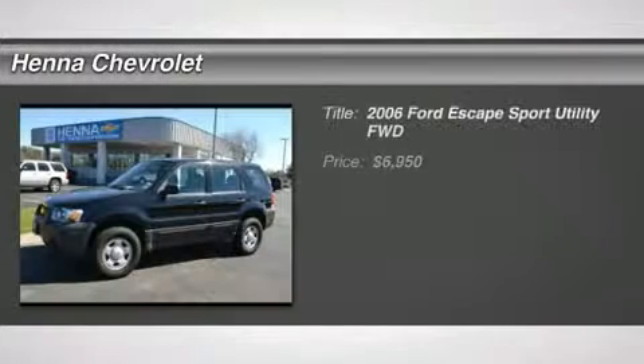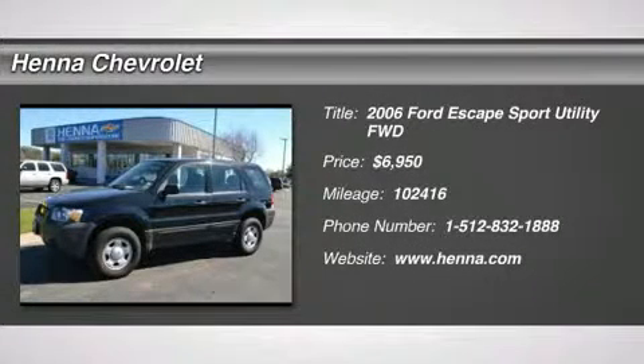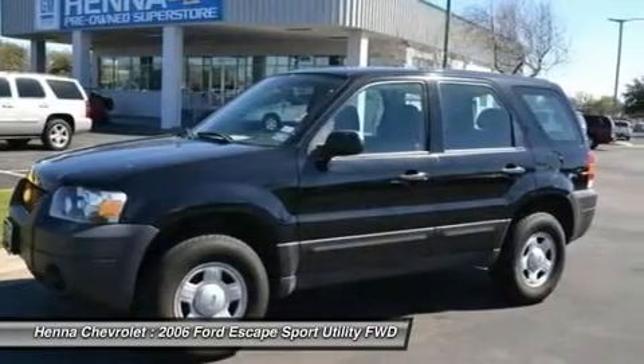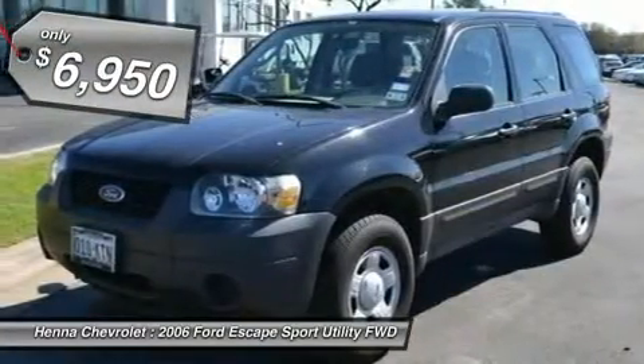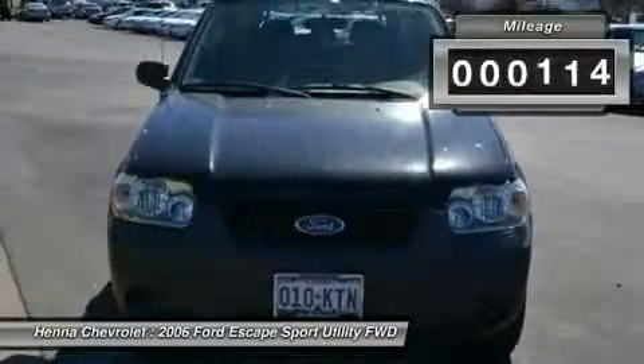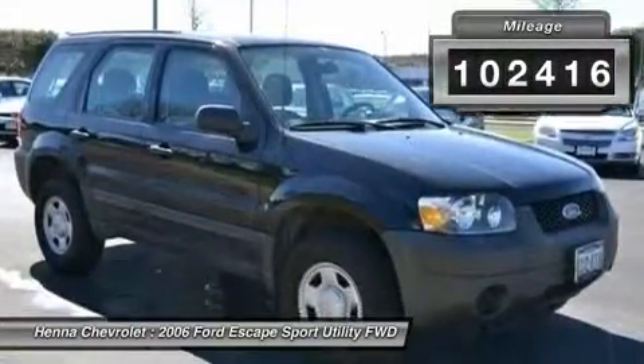Duratec 2.3 LI-4. If you want an amazing deal on an amazing SUV that will not break your pocketbook, then take a look at this fuel-efficient 2006 Ford Escape. With a precision-tuned Duratec 2.3 LI-4 engine, this Escape will wring every last mile it can out of a drop of fuel.